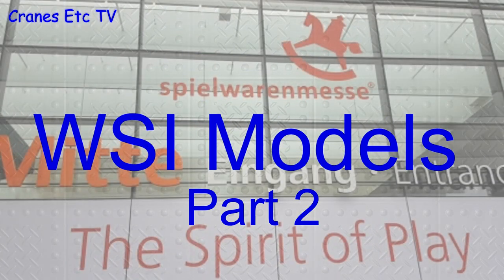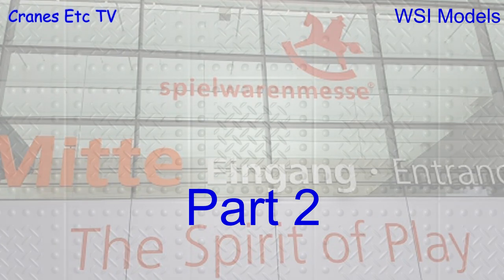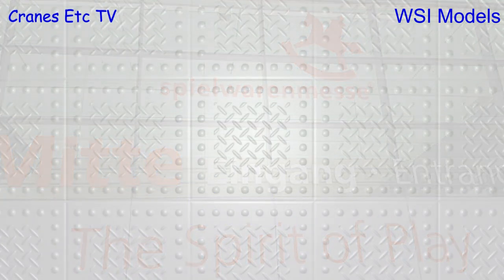There's no Nuremberg toy fair in January 2021 because of COVID, so we're going virtual. This is part two of our look at WSI's new releases in this virtual toy fair of 2021, and I'm with Eric Six again.